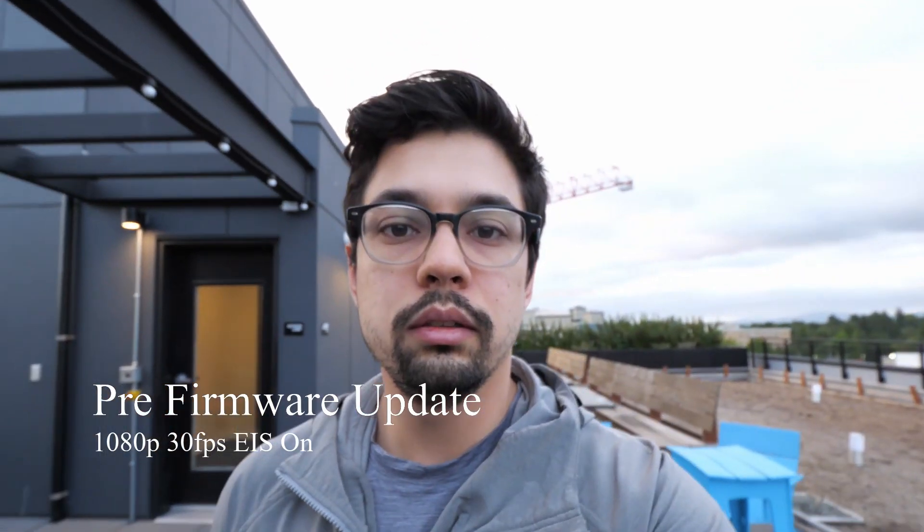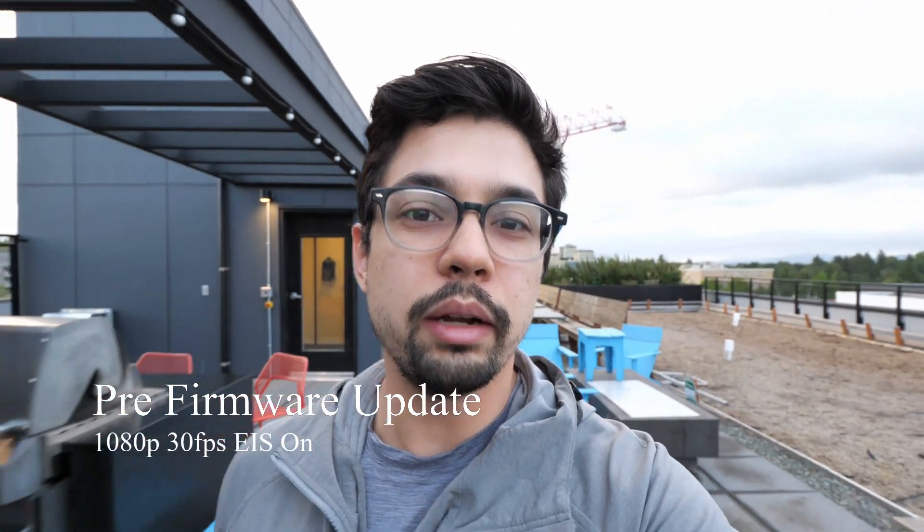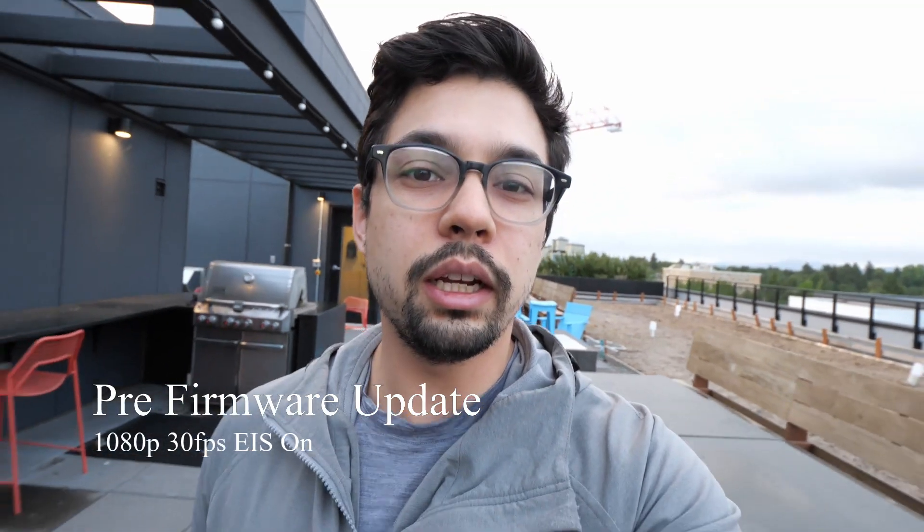Today Panasonic just released a firmware update. We're going to go outside and see if we can get rid of that weird jello effect. Let's go.